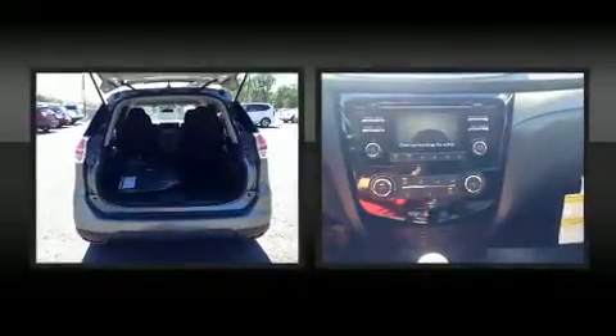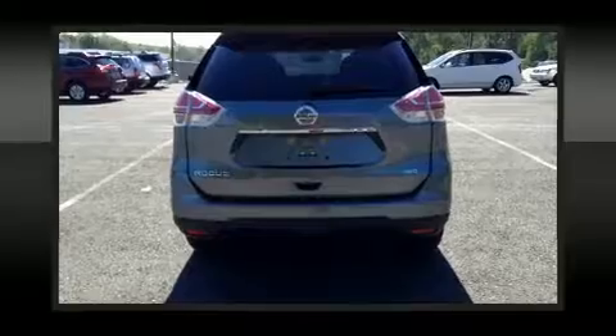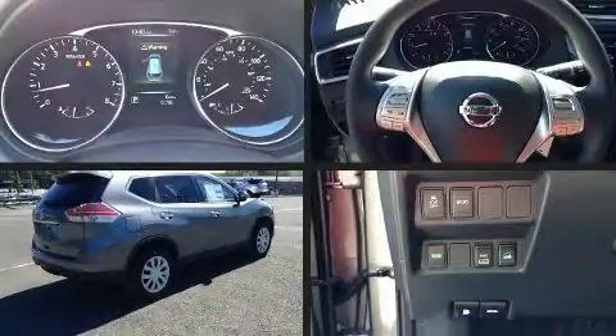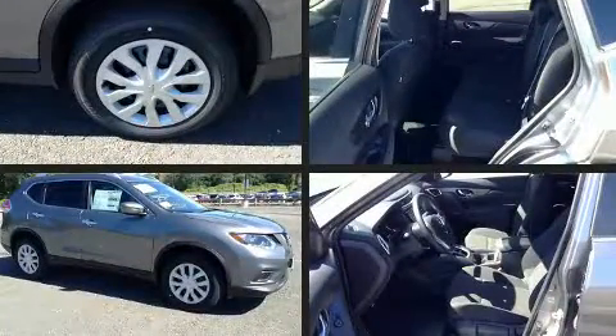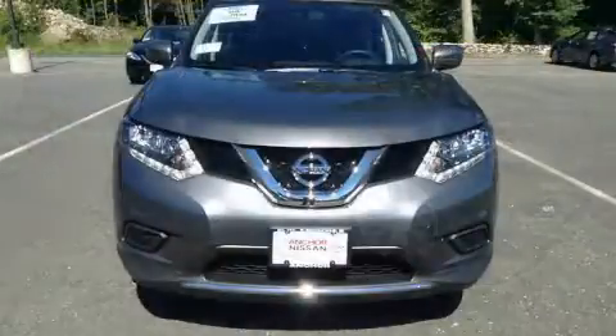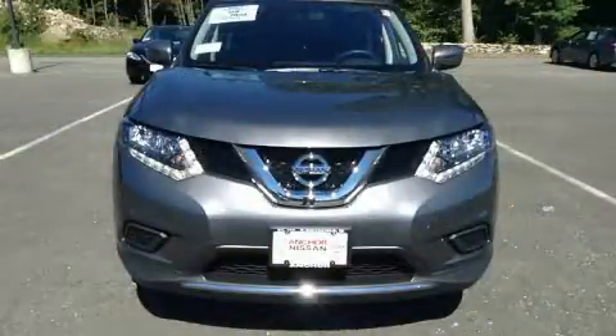Nissan ensures the safety and security of its passengers with equipment such as head curtain airbags, front side impact airbags, traction control, brake assist, anti-whiplash front head restraints, a panic alarm, and four-wheel disc brakes with ABS. Electronic stability control stands out as a technologically savvy innovation, keeping you better connected to the road.